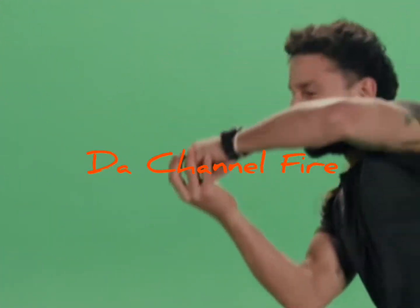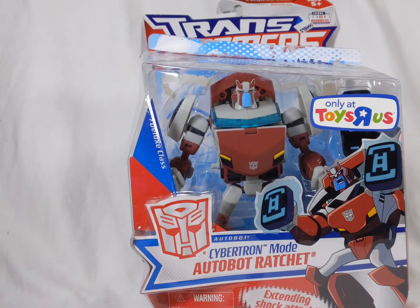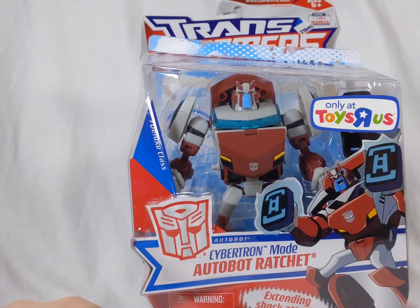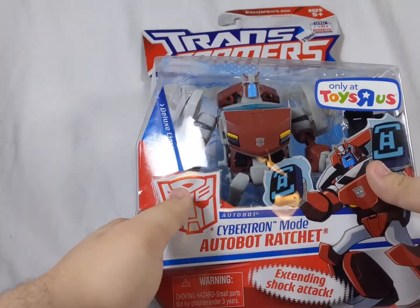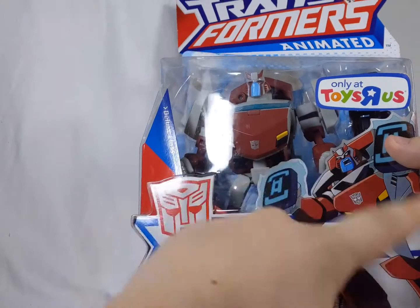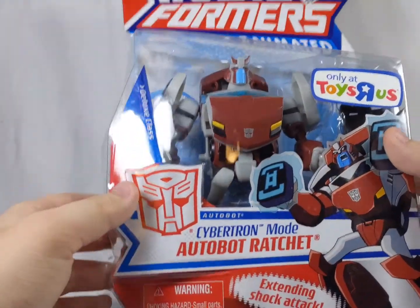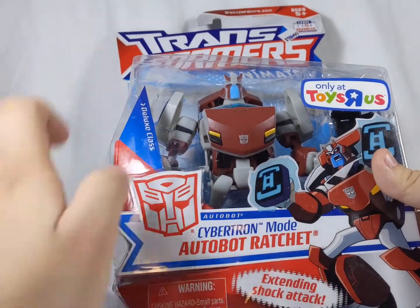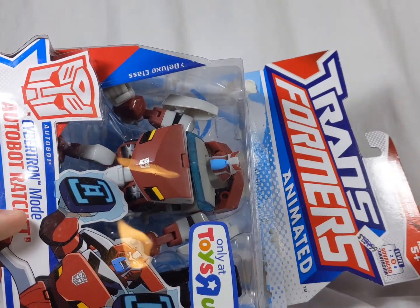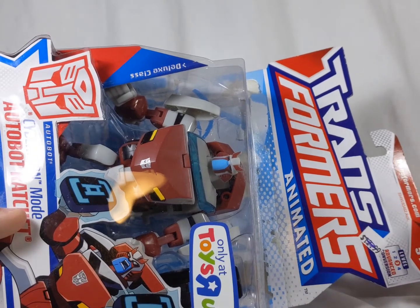Hello everyone, and welcome to another review, and welcome to December. I hope you had a good November. Now then, this is Transformers Animated Cybertron Mode Ratchet, and he is an Autobot. There's some artwork of him, and he was at Toys R Us. It was one of the last waves of Animated, and it came out in 2010, which is kind of recent in my opinion — it's only 10 years ago. You can see the iconic Transformers Animated logo, very nostalgic.